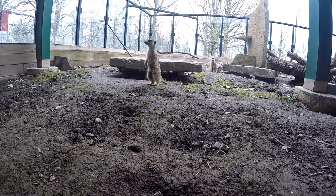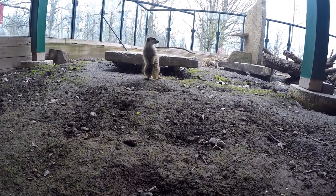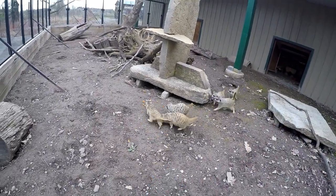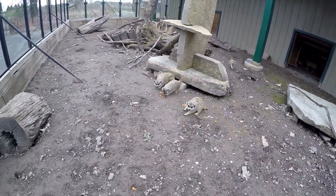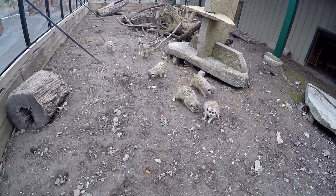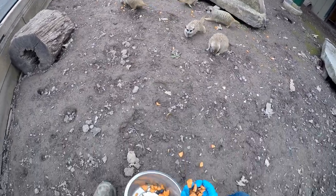Today for breakfast, carrots, blueberries, and superworms are on the menu. If I scatter the food, it has two objectives: one is to stimulate natural foraging, and two, it allows all the meerkats to have a fair chance at all of the items I have brought them. Notice how the superworms are a favorite this morning.